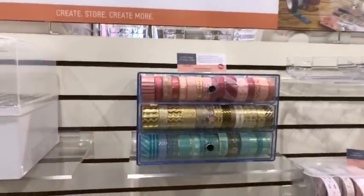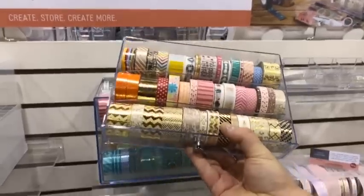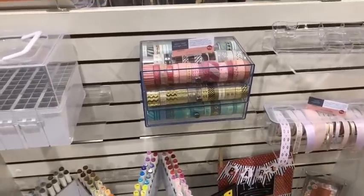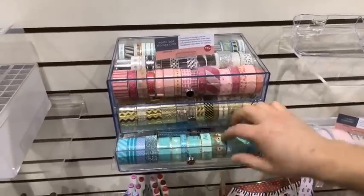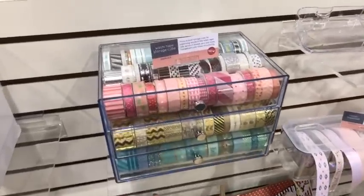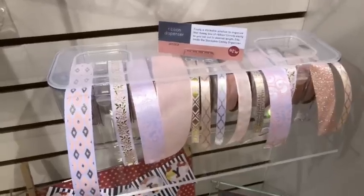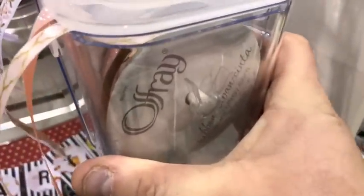Let's look at that washi tape because everybody's gone nuts about it. It just comes out — and it will hold 150 washi tapes, depending on how thick your washi tape is, of course. 150 rolls of washi tape. And I really like the ribbon holder too — it's basically a dowel already built in with a thing to hold it.